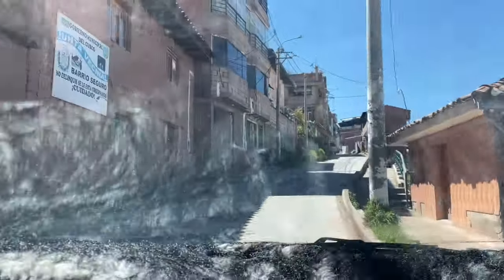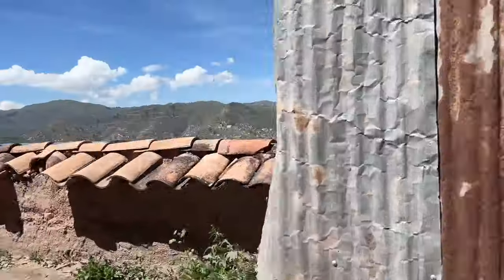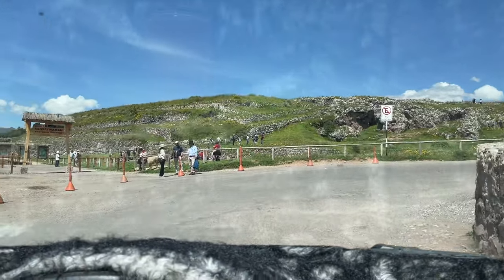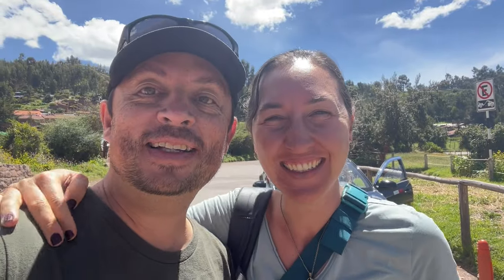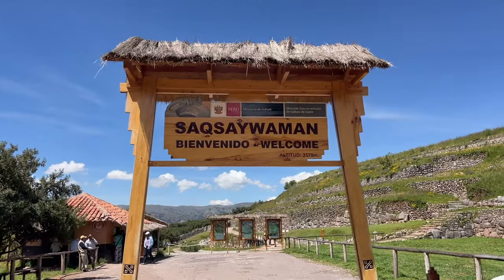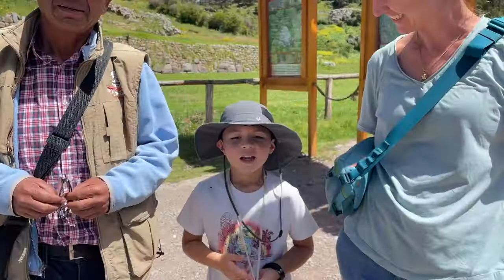We're on our way to the most well-known ruin site in the Cusco area — it's called Sacsayhuaman, pronunciation pending — and it is an Incan ruin site up on the hill. We really don't know anything about it yet; we're going to go find out. I can't pronounce that thing to save my life, but it was a fun taxi ride. Caspian is the only one in our family who can say it correctly.